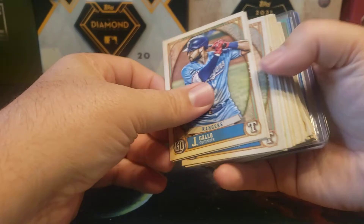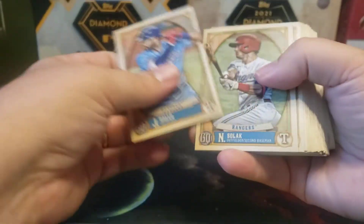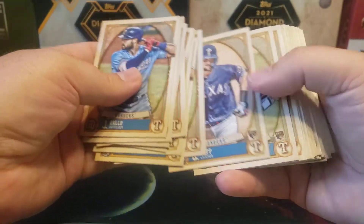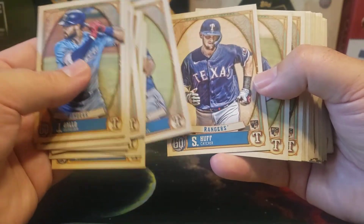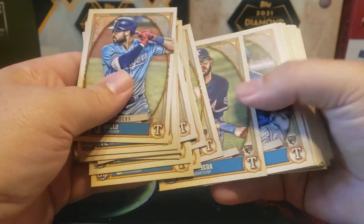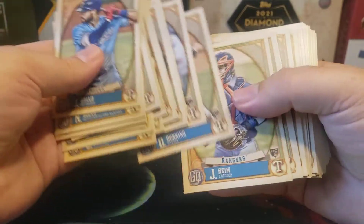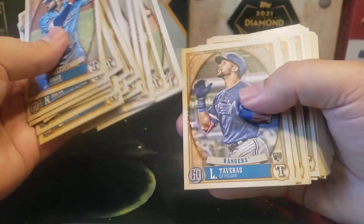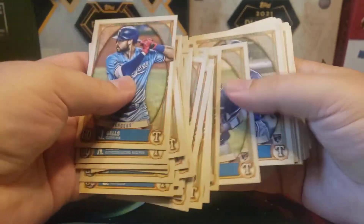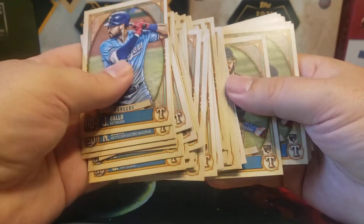For the Texas Rangers, another team to grab just because there are a lot of different rookies to potentially get. Sam Huff was a Bowman chase last year, so getting him is useful. Anderson Tejada, Joey Taveras, Dane Dunning — you can see there are a lot of different rookies for the Rangers. Definitely worth picking up if you can get them inexpensively.